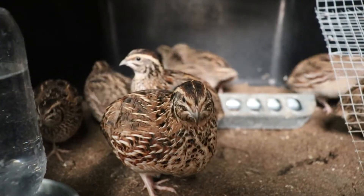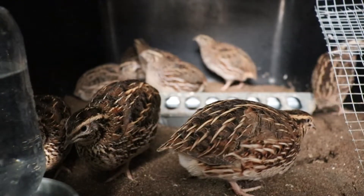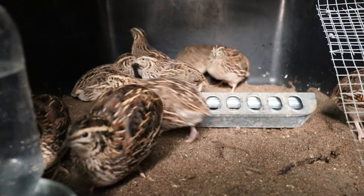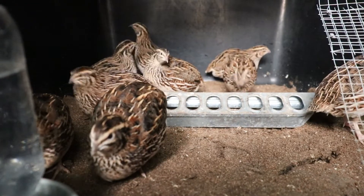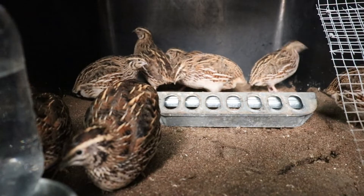Hey guys, my neighbor's doing yard work, but I wanted to show you a little bit of something. I wanted to come hang out with the quail a little bit today. Maybe we'll get lucky and watch one of them lay, because out of eight females, I only got seven eggs today. So one of these ladies is still due to lay.